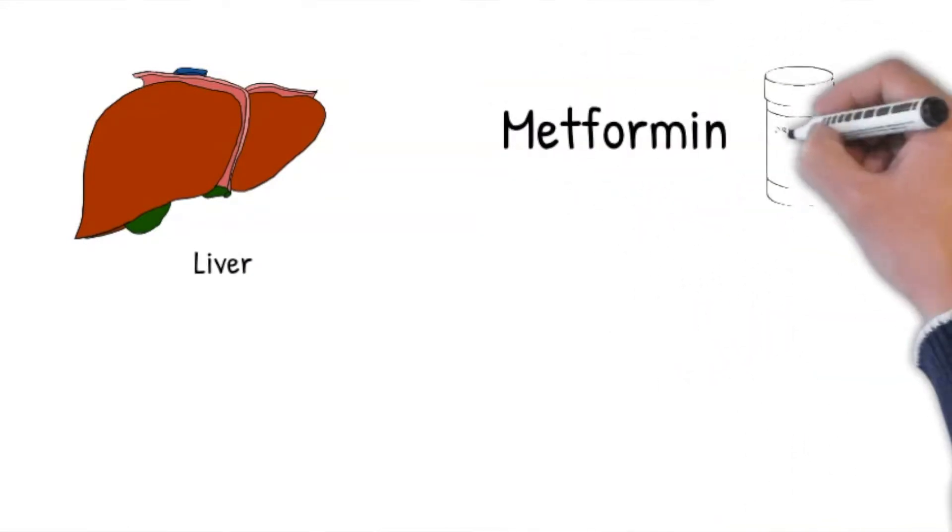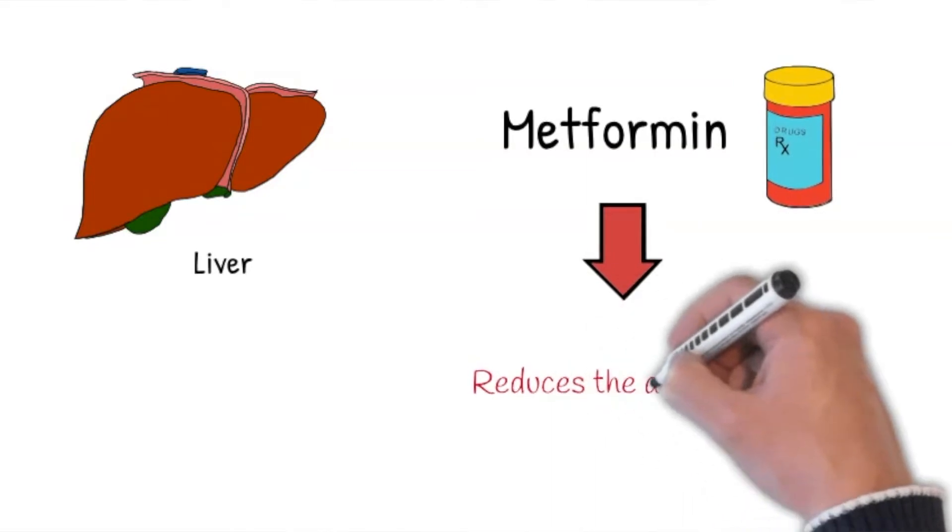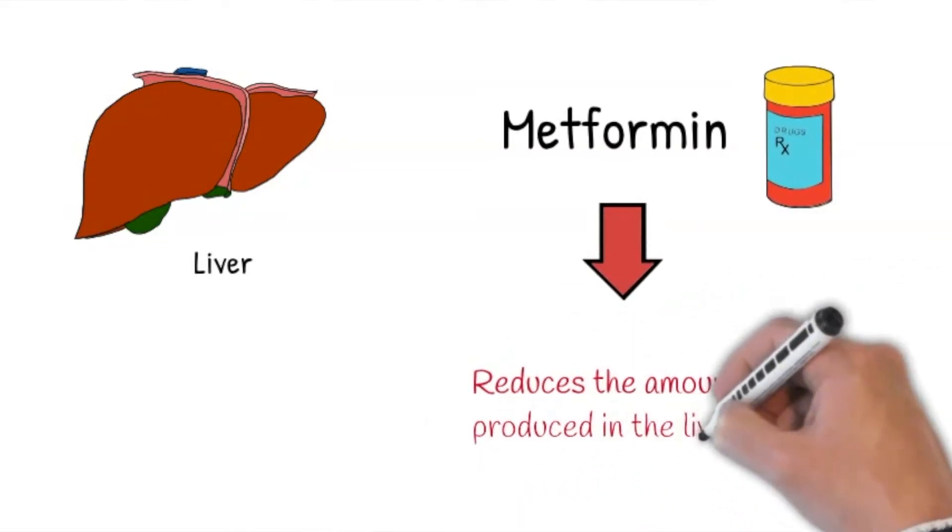Metformin also reduces the amount of sugar produced by the liver. Did you know that the liver produces sugar? The problem is, if you're a diabetic, the liver ends up producing more sugar than you need because of insulin resistance. If you take metformin, the production of glucose is reduced in your liver, resulting in lower sugar levels in your blood.